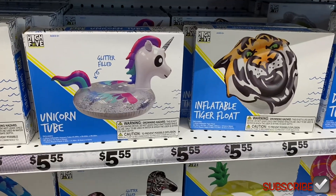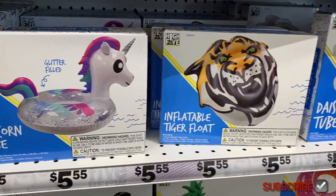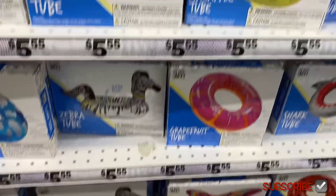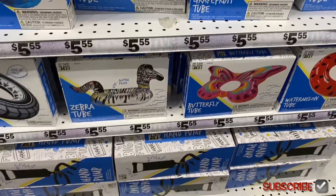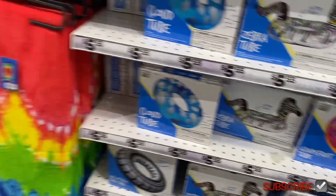They have a good selection of inflatables going for $5 — pineapple, zebra, donut — and a hand pump for $5.85.